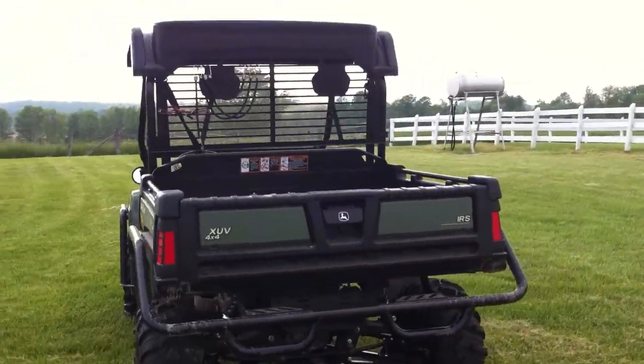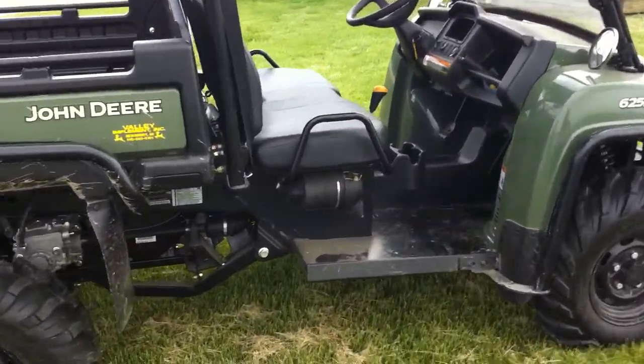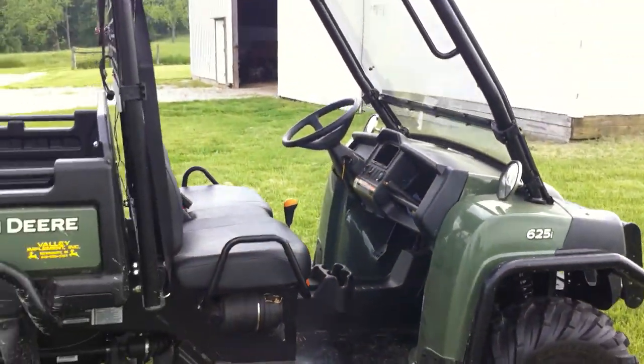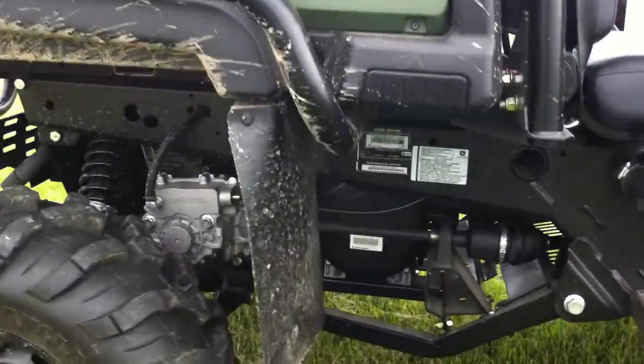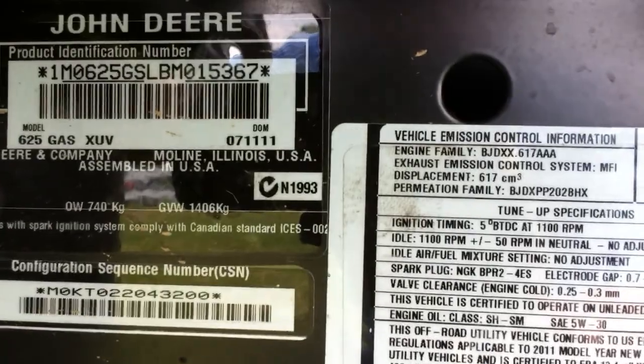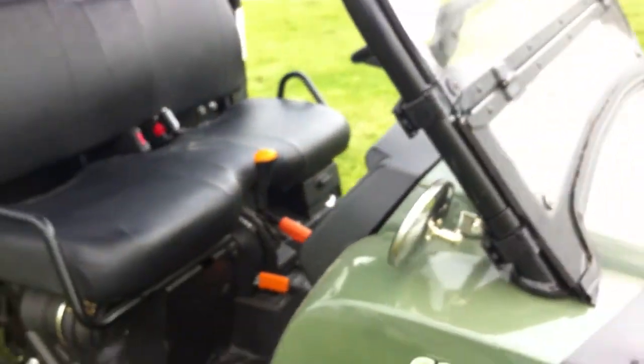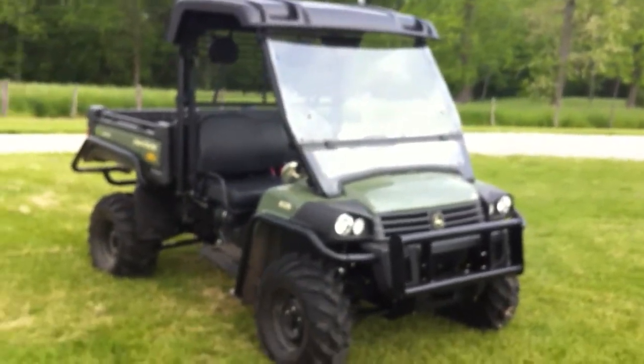It takes regular unleaded gasoline and it does have power steering — it's a big option he had put on — and it's like new. I'm gonna go ahead and just turn it on real quick. You can see how clean it is; he bought it for the farm. Here's an up-close shot of the serial number. It has 47 hours on it.